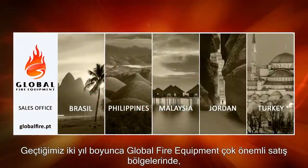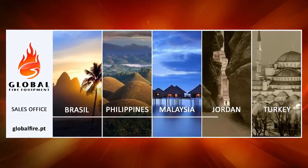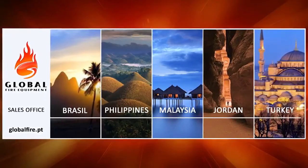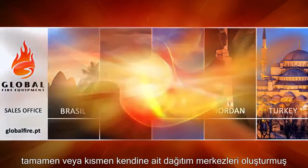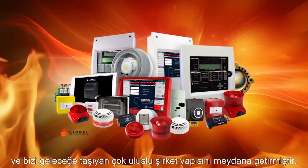During the past two years, Global Fire Equipment has created part or fully owned distribution hubs in its most important sales territories, creating a multinational corporate structure that will lead us into the decades to come.